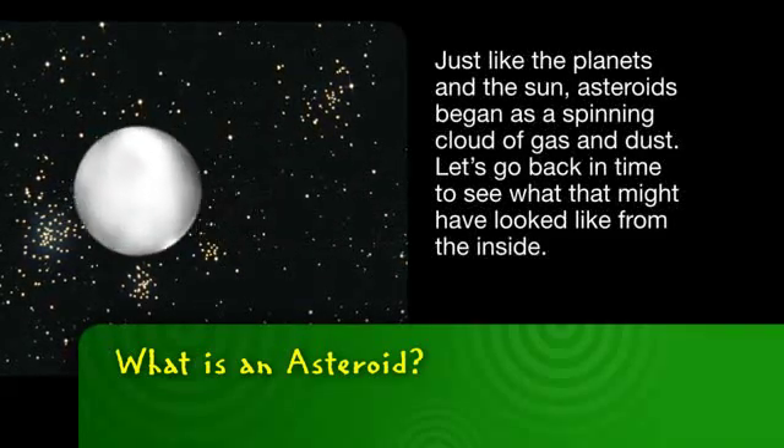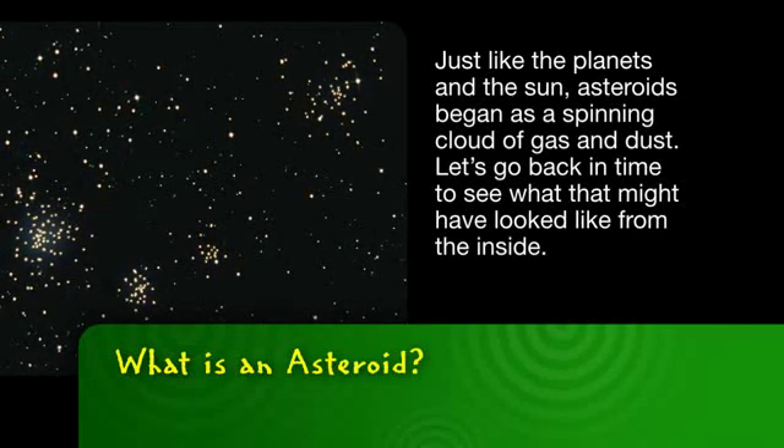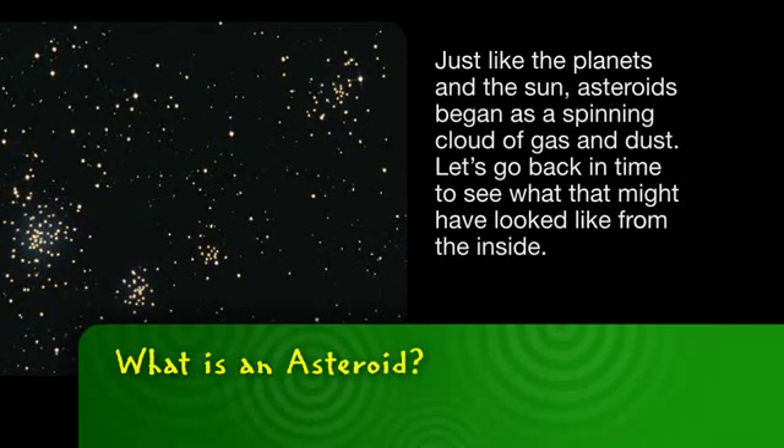Just like the planets and the sun, asteroids began as a spinning cloud of gas and dust. Let's go back in time to see what that might have looked like from the inside.